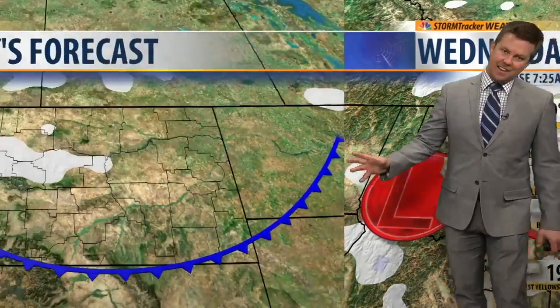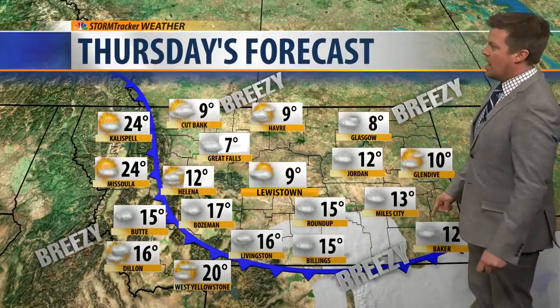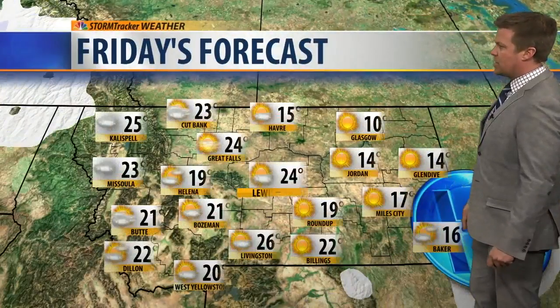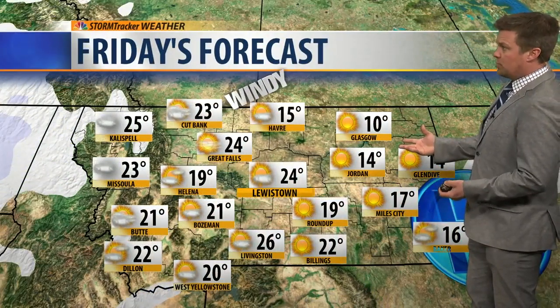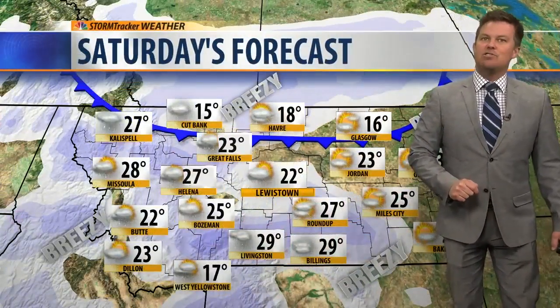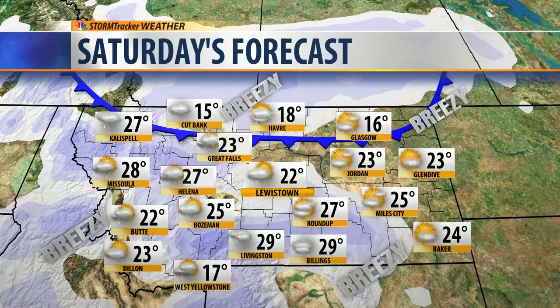Temperatures not that terribly cold tomorrow, but Thursday here comes another reinforcing shot of polar air — highs going back down into the single digits above zero. A little light snow in the morning, decreasing in the afternoon. Friday starting out very cold, much of the state possibly below zero again, a sunny day with blowing snow off the Rocky Mountain front, and then Saturday snow increasing by the afternoon and spreading across the state.